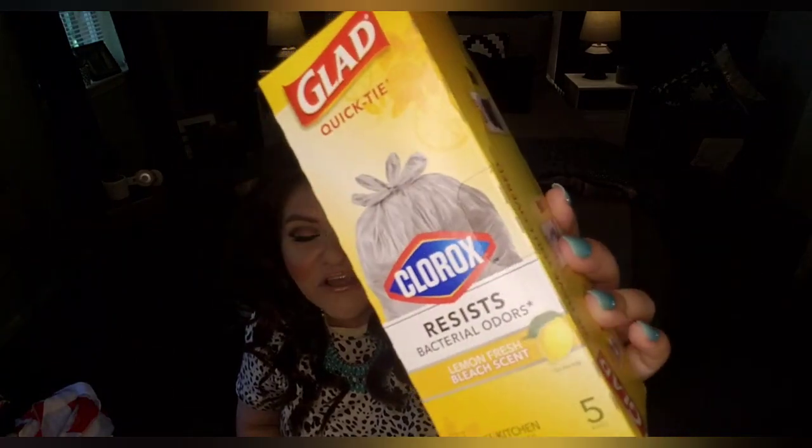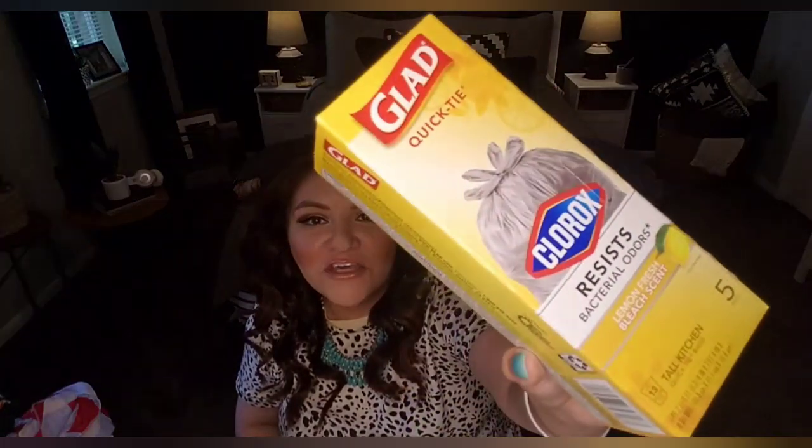An item I picked up for my home: I don't normally buy trash bags at Dollar Tree, but I noticed these are a name brand — Glad — and they have a Clorox partnership for bacterial odor resistance with a lemon fresh bleach scent. You only get five but they're kitchen-sized, 13 gallons. I went ahead and picked them up to test them out primarily because of the lemon scent.